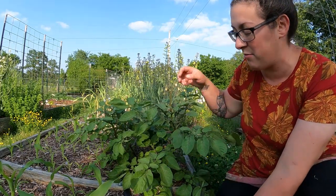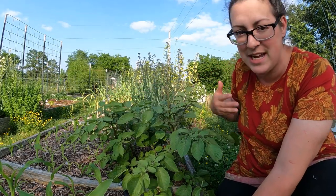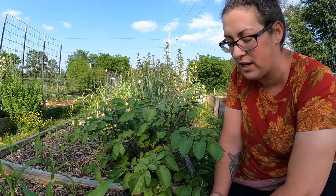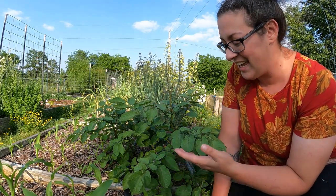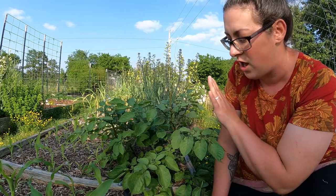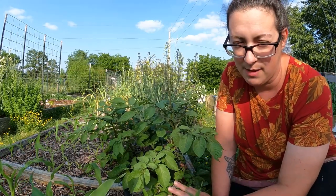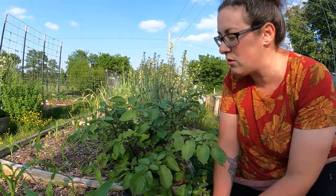My potatoes are actually flowering this year. I've grown potatoes every year I've had a garden — this is my fifth garden year — and I have never seen them flower. If you want to harvest new potatoes, those smaller more tender ones, you harvest about three weeks after the plants flower. But if you want larger potatoes with a thicker skin and a longer storage life, you wait for the entire plant to die back, and I think that's what I'm going to do this year.